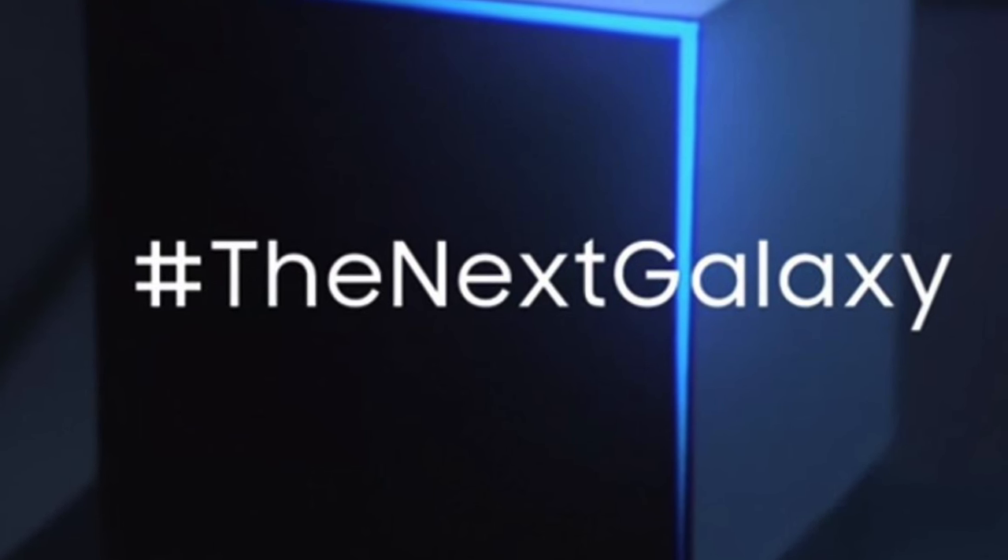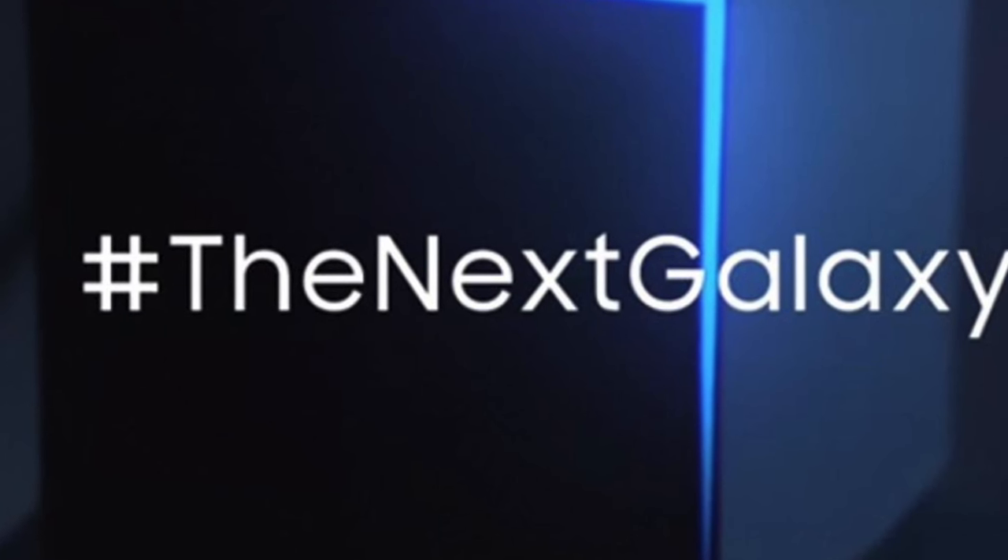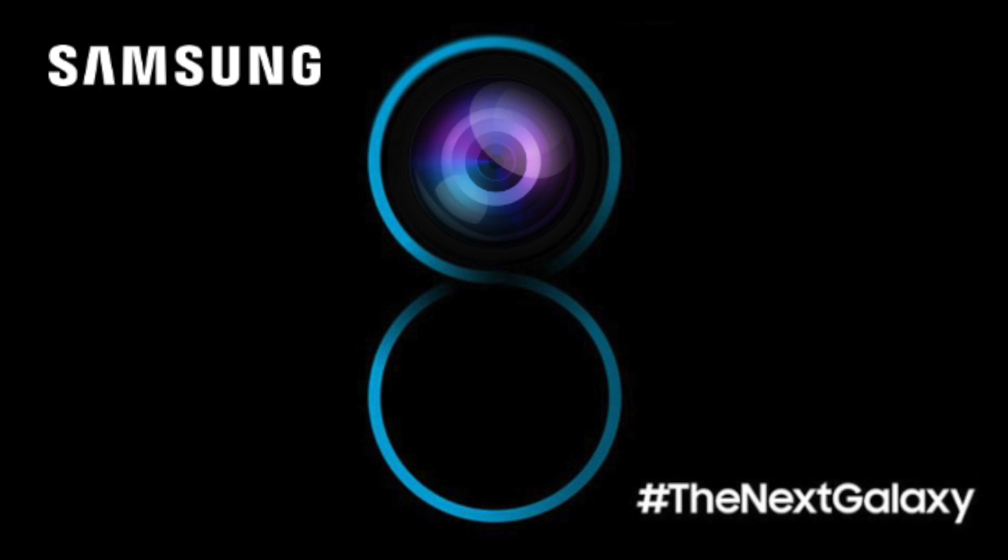So yeah, I'm super excited and pumped up for the Galaxy S8 — the most anticipated phone of the year. Let me know your thoughts: what's your favorite feature? Are you excited? Do you want something else on the S8? Let me know in the comment section below and I'll see you guys in the next one. Peace out.